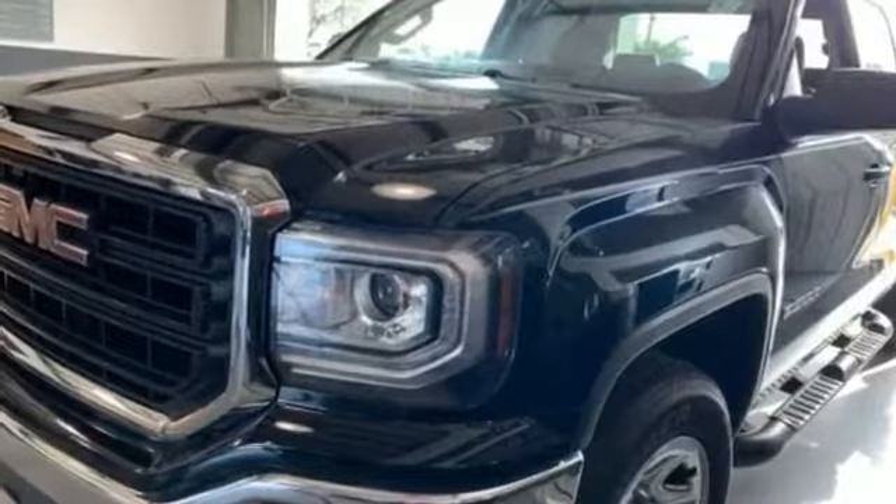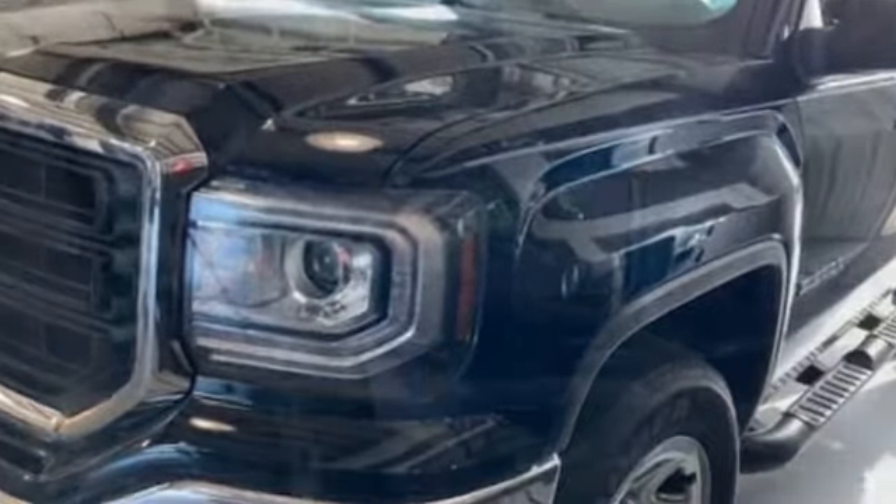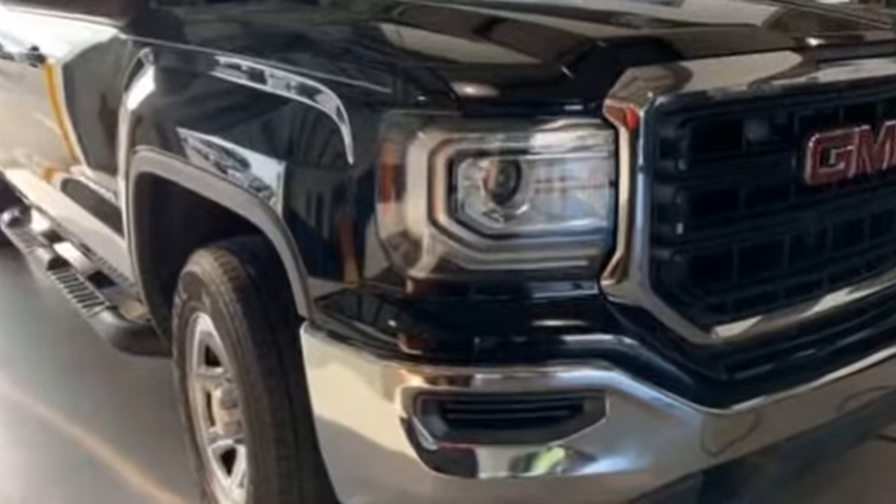2017 GMC Sierra 1500 with less than 12,000 miles on the odometer. It includes ample space for all passengers and comes with the following.